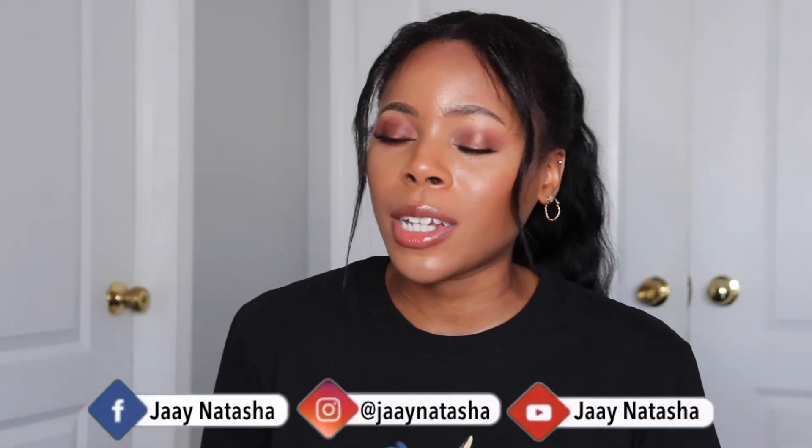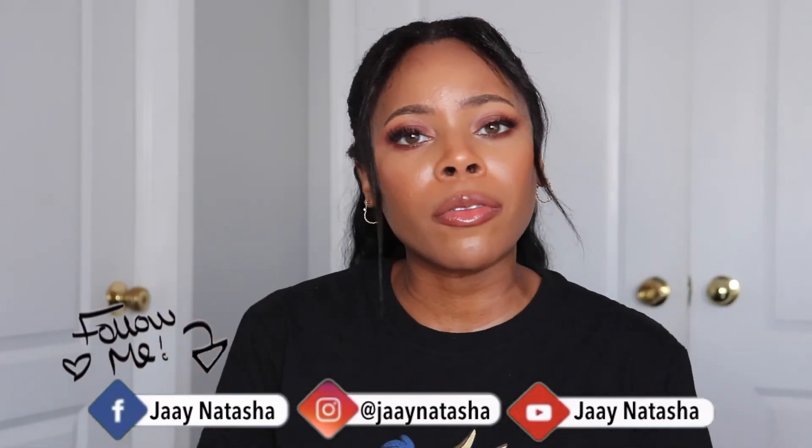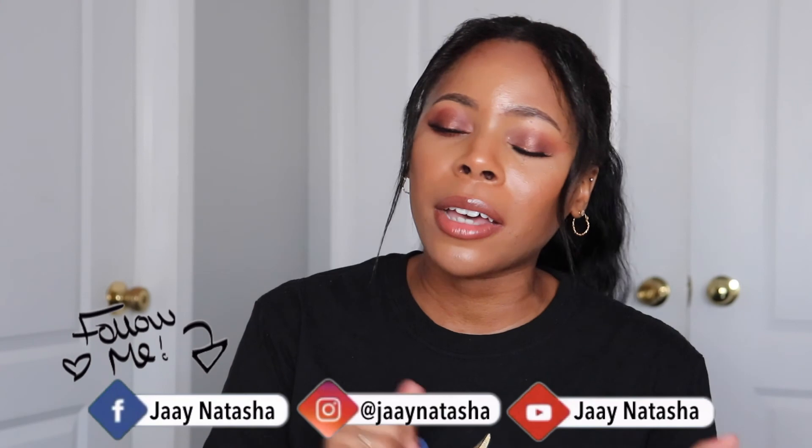So guys, that completes my favorites video. Let me know if you enjoyed it down below in the comment section, along with what your current favorite things are, whether it be makeup, skincare, food, or TV shows. Let's have a conversation about it. Like this video if you enjoyed watching and subscribe to my channel if you haven't done so already, and turn on that bell notification so you don't miss any more of my videos. I hope you guys have a great day wherever you are and I'll see you in my next video. Bye!